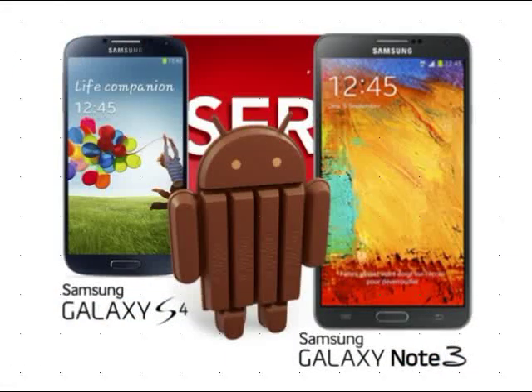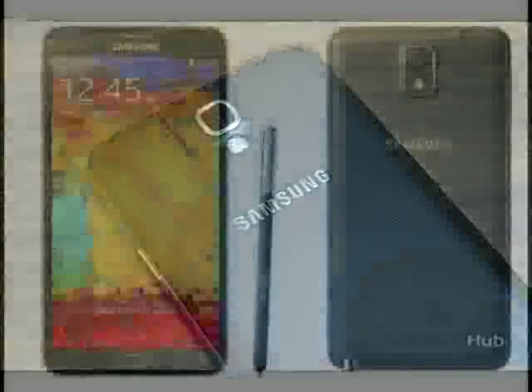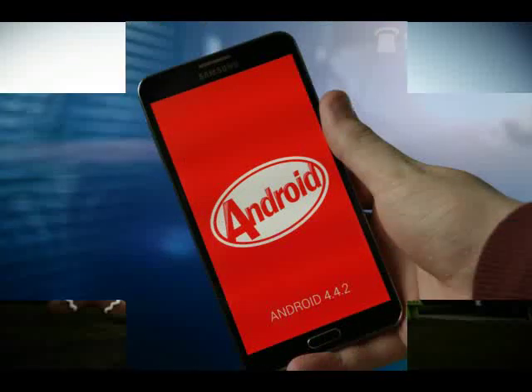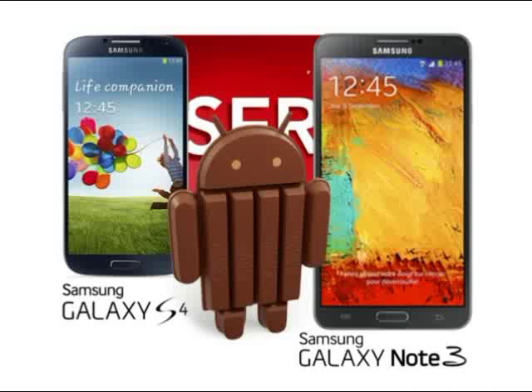The KitKat update is already rolling out in Korea and might soon be available in other regions. All Korean variants will get a prompt, and in case you missed it, you can manually check for the update by visiting Settings > General > About Phone > Software Updates.